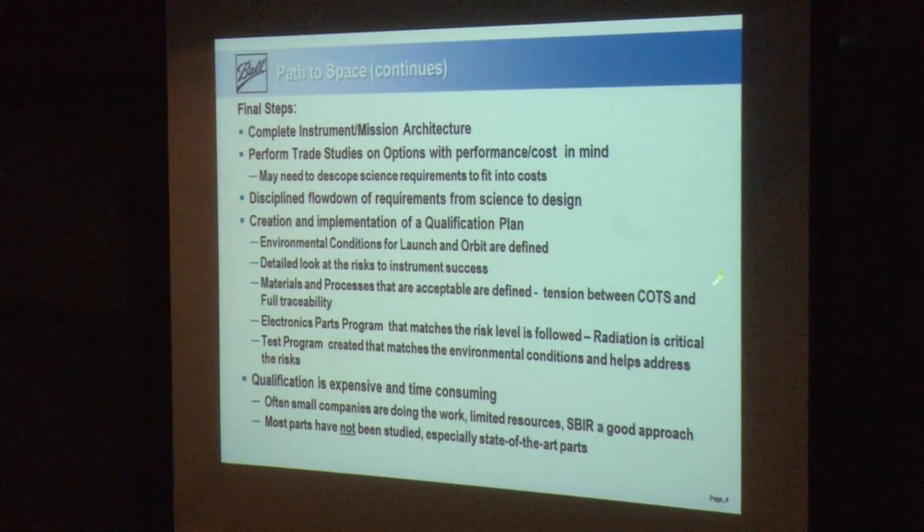There's always a lot of talk about commercial off-the-shelf: why don't I just buy it and put it in space? It works on the ground, why won't it work there? There's a time and place for this — a blending where you can take COTS and do some level of testing to try to get it ready, which is what you have to do in mid-size programs. There's an electronics parts program defined that matches the level of risk: can I live with having to reset the computer every week or month? How often do I have to do calibrations? Radiation is a critical part of that for electronics programs. You create a test program; you want to test as close as you can to how you'll fly, and you test the areas where there's the greatest risk. Qualification is expensive and time-consuming.